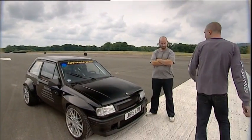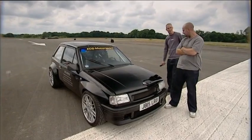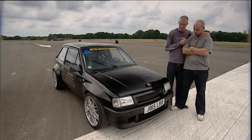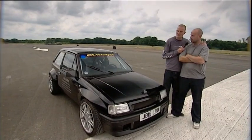Now then boys, we've saved you the maddest till last. This black beast of a Nova is probably one of the craziest cars I've ever seen. Hello mate, what's your name? It's Will. Nice to meet you — and what is this monster? Well, it's a Vauxhall Nova with a Calibra turbo engine in the front. And we weren't happy with that so we put one in the back as well. Of course — as you would do.